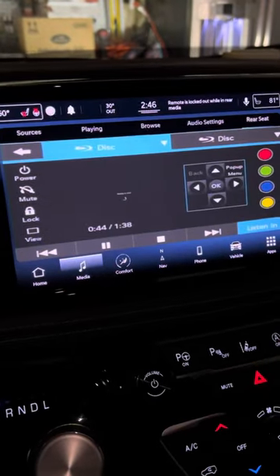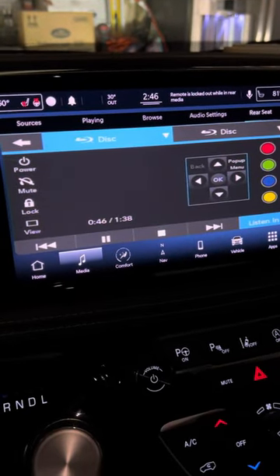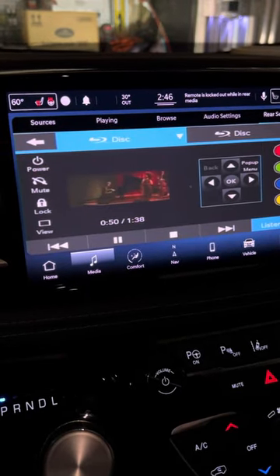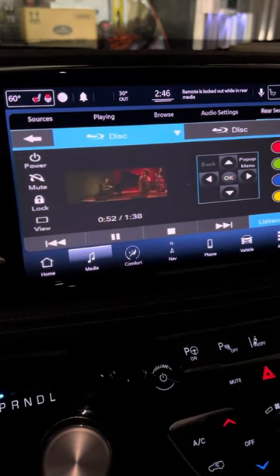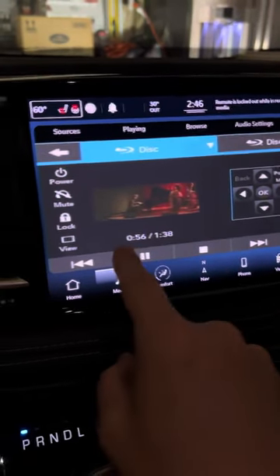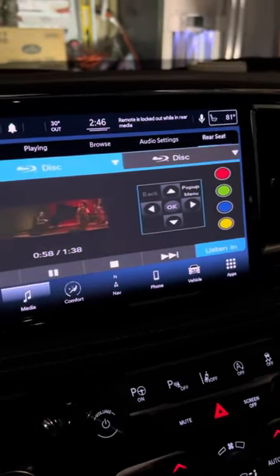We're going to back out, and you may also need to update your software in the system here. You might have to connect to your home Wi-Fi in order to do that — that's what I had to do. You might want to check that first, but we're going to back out and there's this listen in button right here.